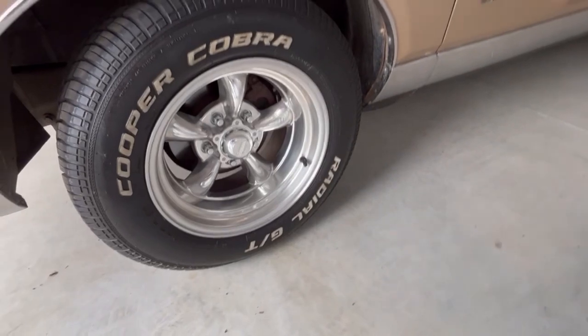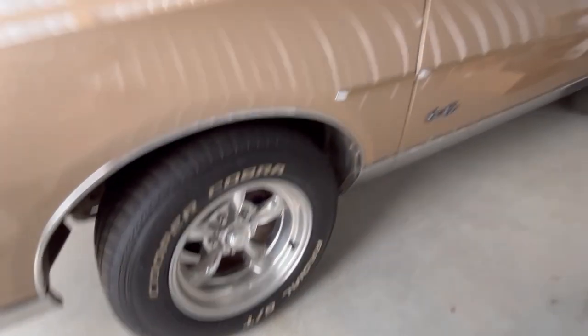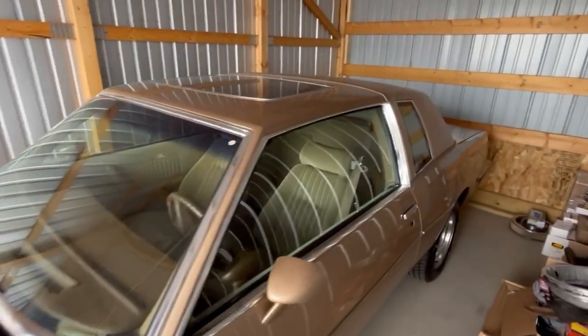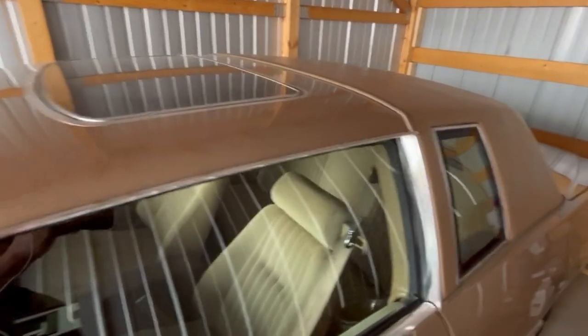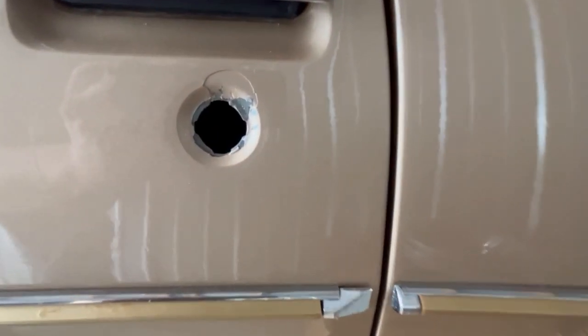I added the Cooper Cobras and American Racing torque thrusts — I think it has a really great look to her. She's in storage here because of a break-in attempt. You can see they broke out the lock, chipped the paint, and damaged the chrome trim.